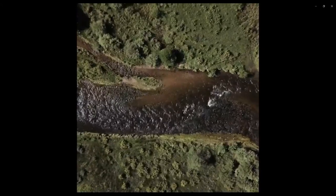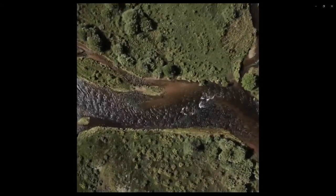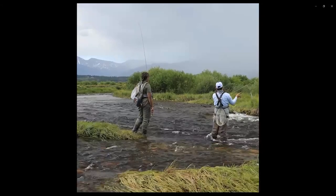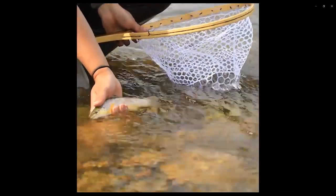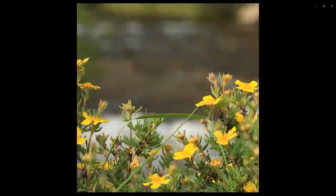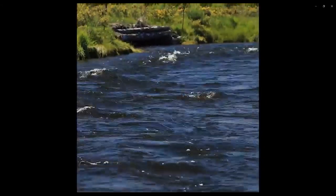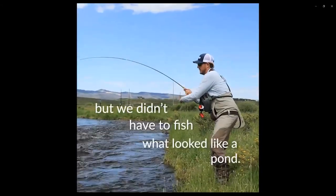To bid on this project, Clint was one of the bidders and our interview process was more about learning their philosophy on stream channeling work rather than their price. You could build rock dams and have deep holes full of fish. Clint builds holding water for trout at a depth where sediment can continue to move. We found nice fish but we didn't have to fish what looked like a pond.